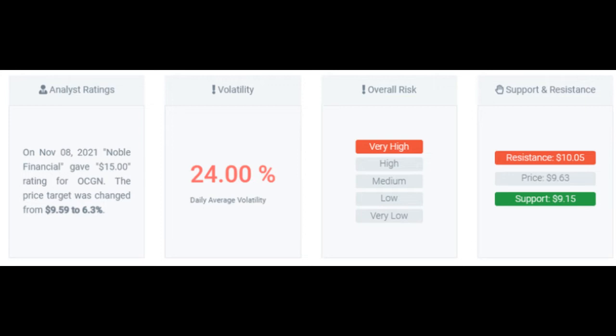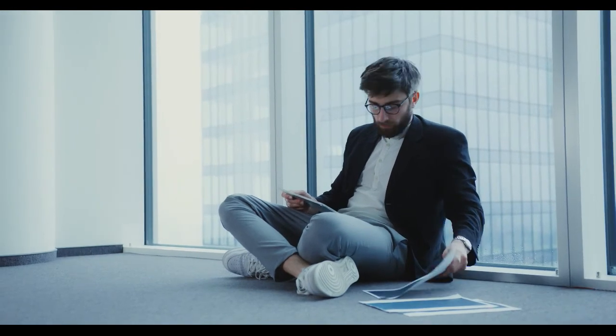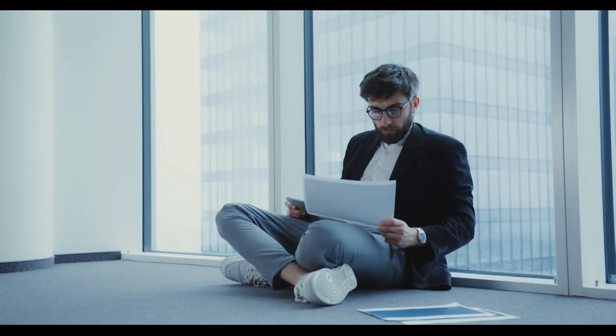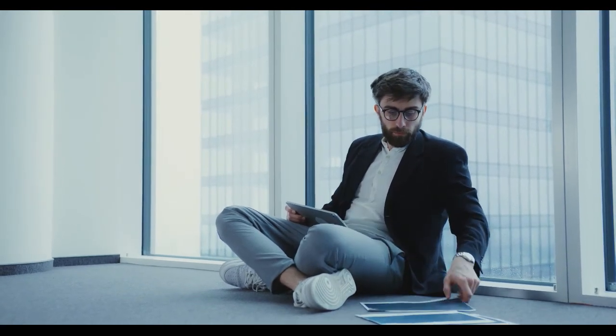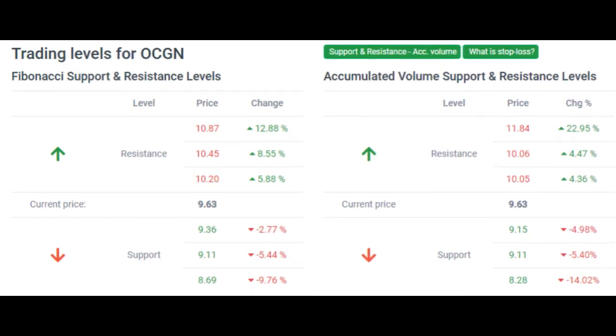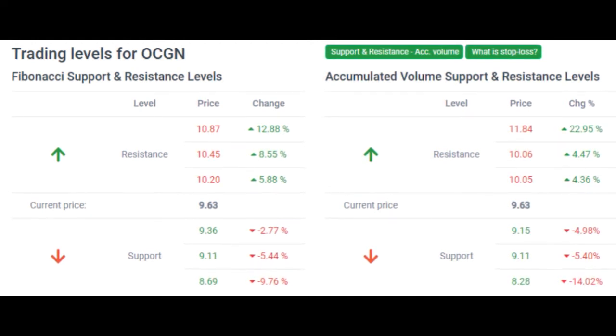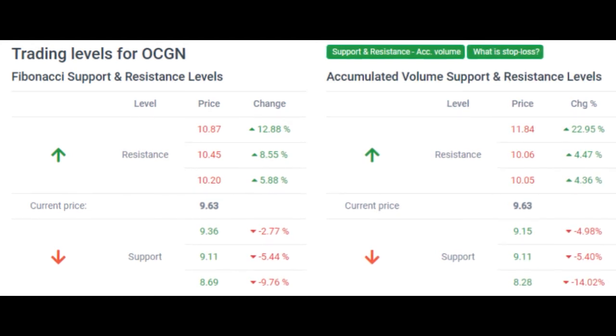Support and risk stop loss: Occugen Inc. finds support from accumulated volume at $9.15, and this level may hold a buying opportunity as an upwards reaction can be expected when the support is being tested. This stock may move very much during the day due to volatility, and with a very large prediction interval from the Bollinger Band, this stock is considered to be very high risk. During the last day, the stock moved $1.09 between high and low, or 11.71%. For the last week, the stock has had a daily average volatility of 24.00%. Our recommended stop loss is $9.06, minus 5.92%. This stock has very high daily movements and this gives very high risk.